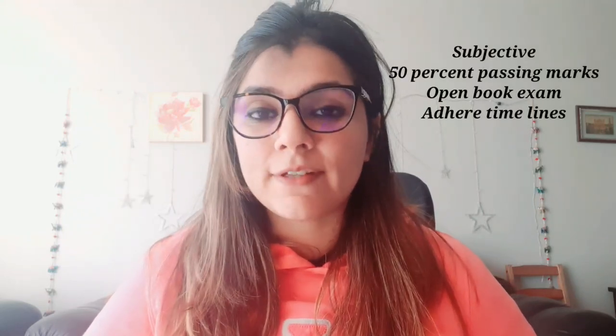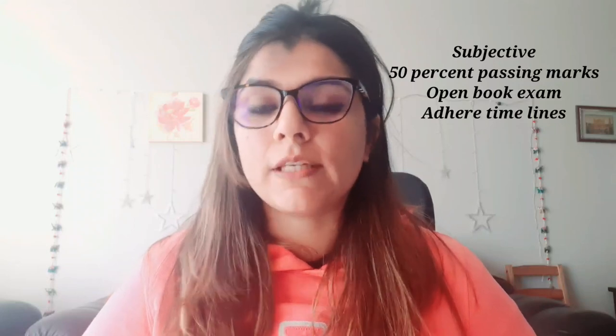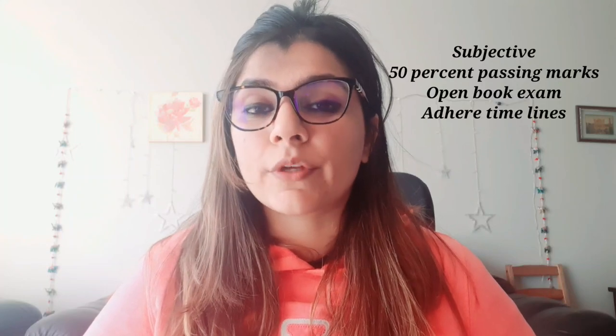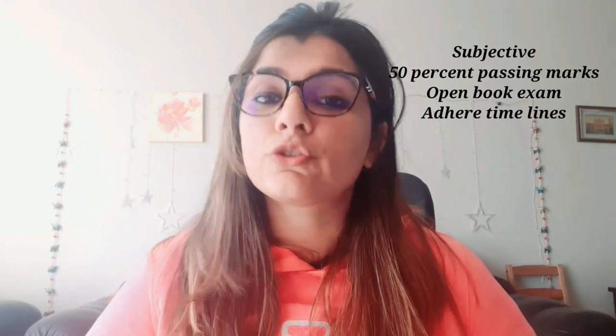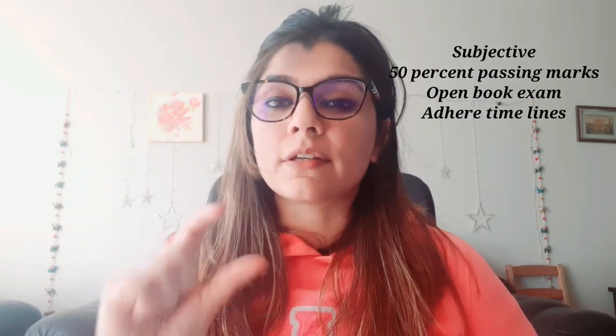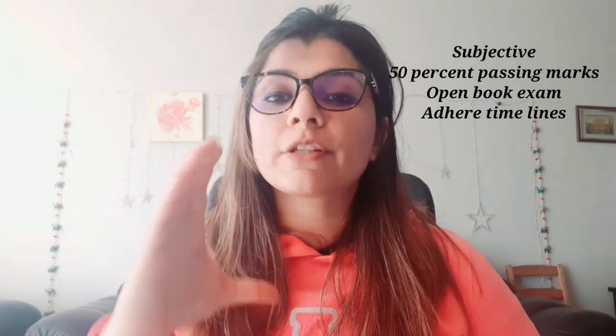I hope the tips and tricks help you. This is my strategy and I suggest you pen them down and keep revising throughout your NCA preparation. It's much hyped but it's not that difficult. This is a subjective exam; 50 is the passing mark. It's an open book exam, but that does not mean you can refer to the book — your concept clarity should be there.